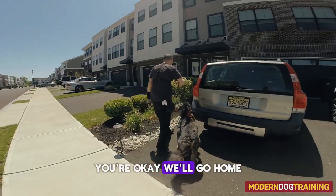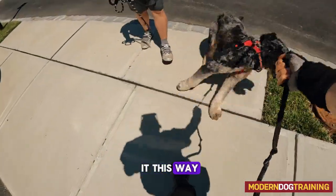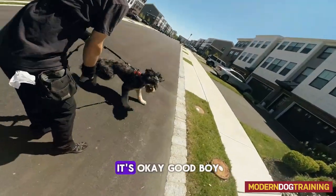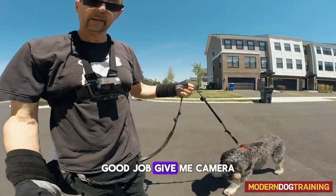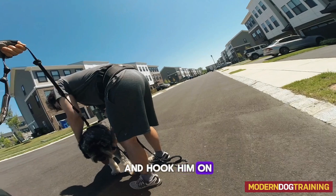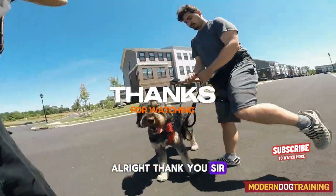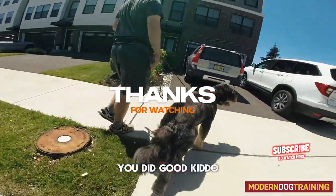Come on, bud — you're okay, we'll go home. All right, why don't you hook him on to the front? Good boy, it's okay, good boy, good job. Give me the camera. Good job — just grab the top of his harness and hook him on the front, and when he's fully hooked to you then you can unhook me. Thank you sir — good job buddy, you did good, kiddo.